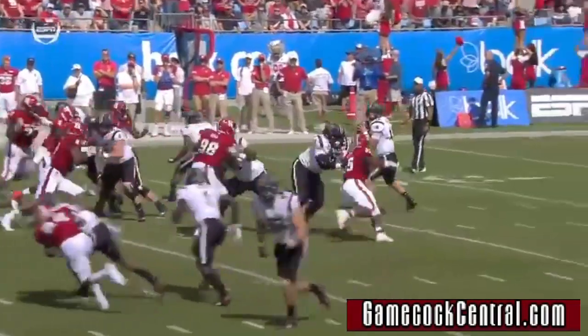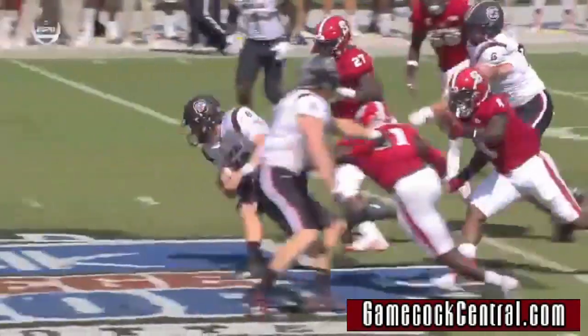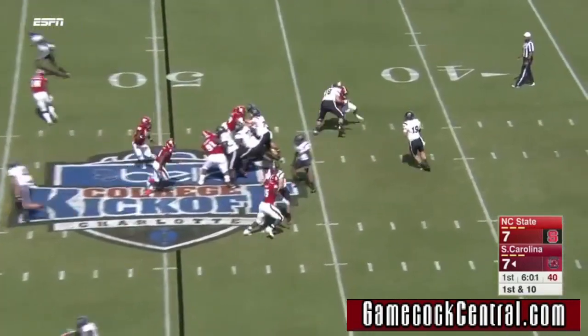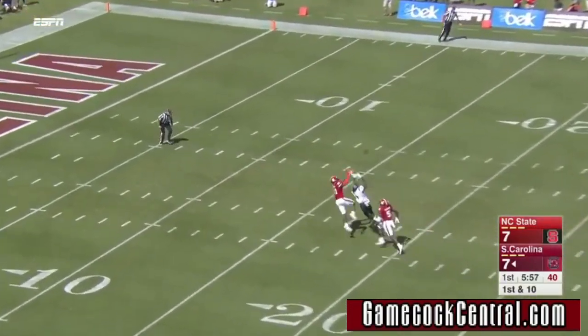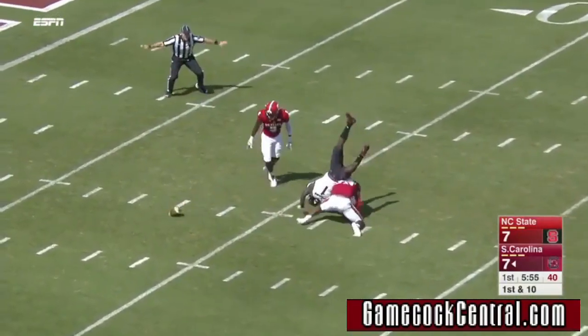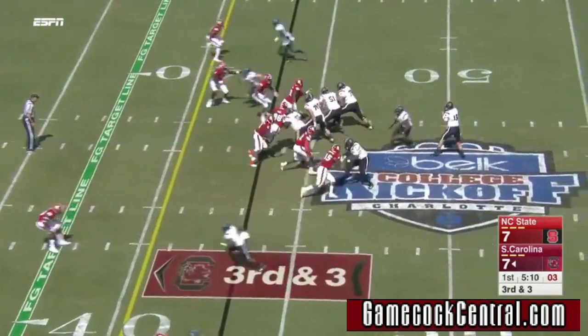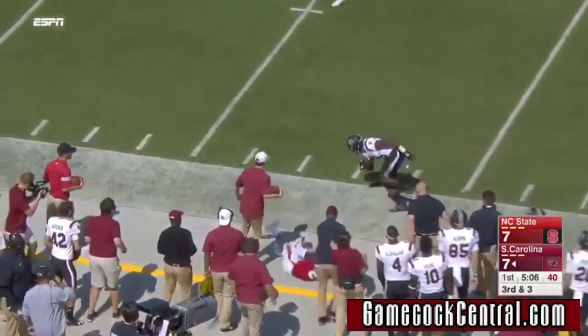He's got such a good understanding of what the offensive coordinator, Kurt Roper, wants him to do. And right here, when nothing else is there — another pass play here. Bentley sending it deep, overthrow his man, incomplete. Ninth play of this drive. NC State bringing pressure here, and Bentley's pass is caught for a first down inside the 40-yard line.